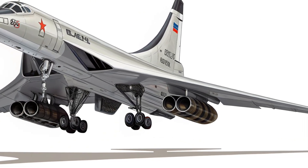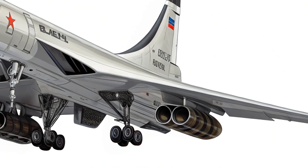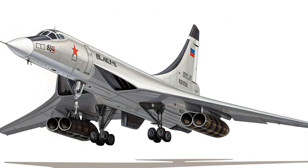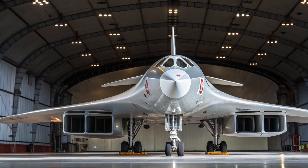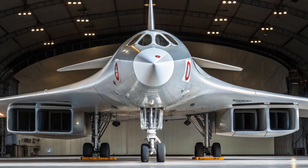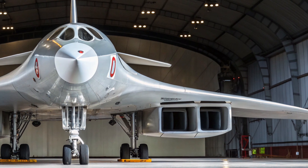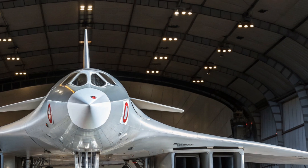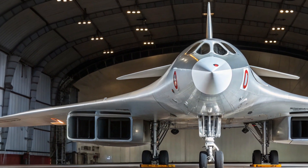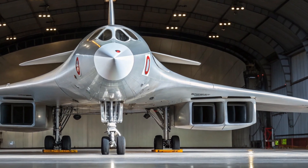The first thing that catches the eye about the Tu-160M is its commanding exterior. Retaining the original design from the Soviet era, it still features the sleek white fuselage and dramatic variable sweep wings that can fold and extend depending on speed and mission requirements. At full extension, the wingspan reaches over 180 feet, providing stability for long-range missions. When swept back, the aircraft transforms into a sharp dart-like profile built for speed. Recent upgrades include composite materials, improved stealth coatings, and strengthened landing gear, enhancing both durability and survivability in modern warfare environments.